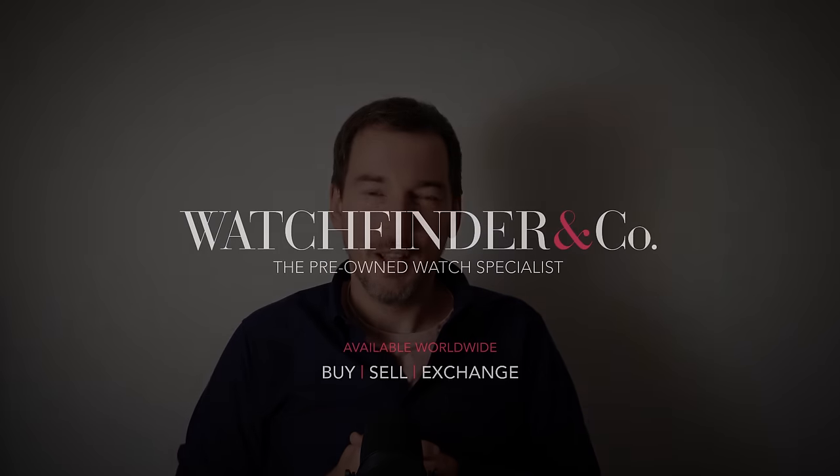10 incredible watches that took me completely by surprise. Which is your favourite, and is there another you'd add to the list? Let me know in the comments below. Please also take a moment to click the watchfinder.com link in the description below as it helps me out enormously. Thank you.